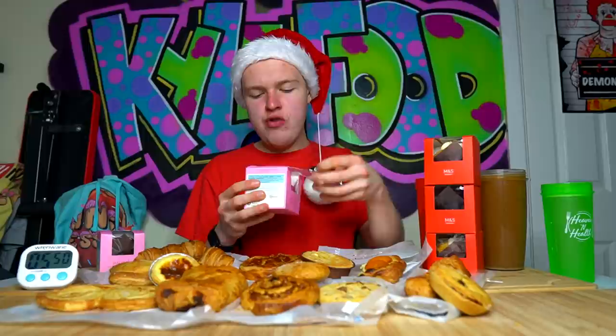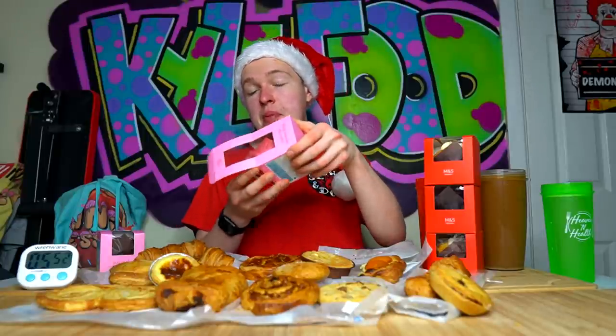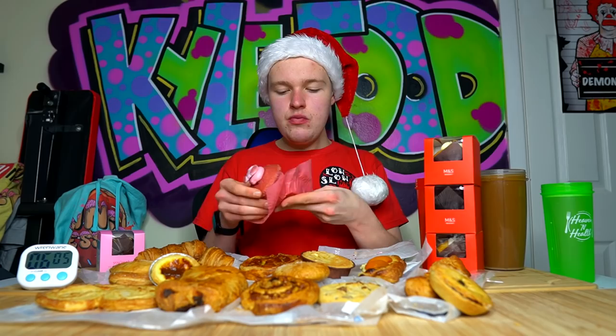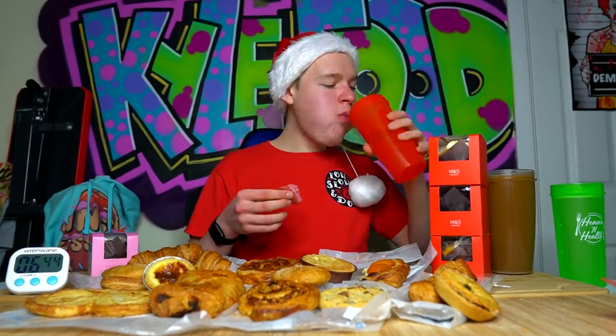Next up I'm going to try this muffin - this is a Percy pig muffin. If you don't know what a Percy pig is, that's a Percy pig right there. Marks and Spencer are kind of known for it. These feel very nice. Let's see what's inside - I think it's strawberry. Oh, it tastes like bubblegum. It's very sweet and it's filled. It's kind of weird - it tastes like bubblegum, which I'm not a fan of.